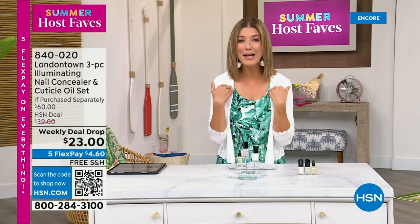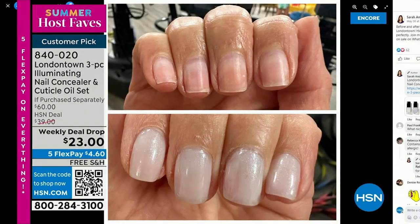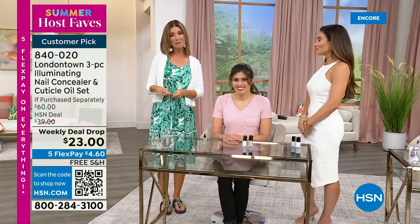I want to show you my nails, because I want you to know why I picked this for our host fave show. My nails without polish — you will see nicks, dullness, stains, probably nail polish from last week. But I don't want to take a trip to the nail salon; I don't have time for a spa. This is a manicure you can do at home. No base coat required. No top coat required. It dries hard like a gel. And you can get it home today on Five Flex Pay and free shipping.